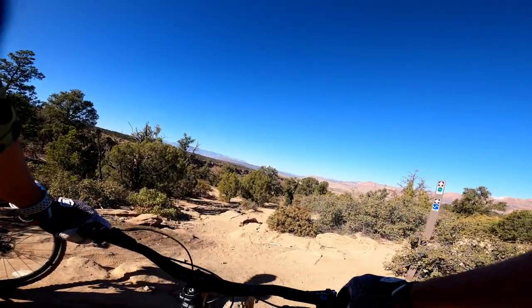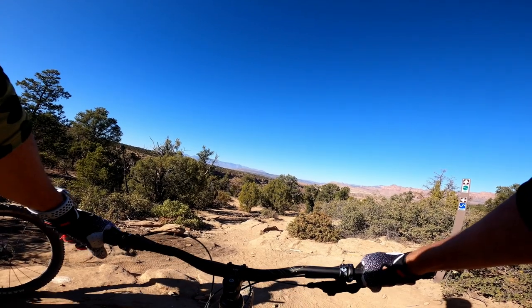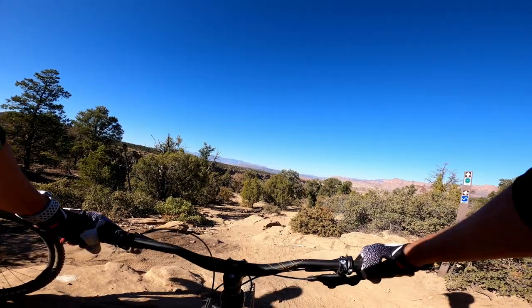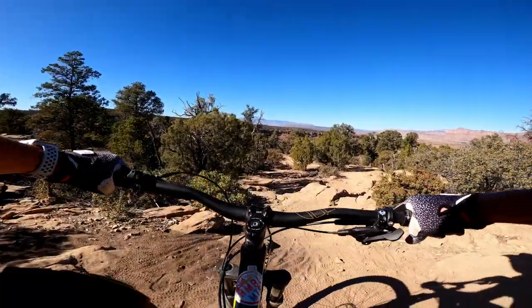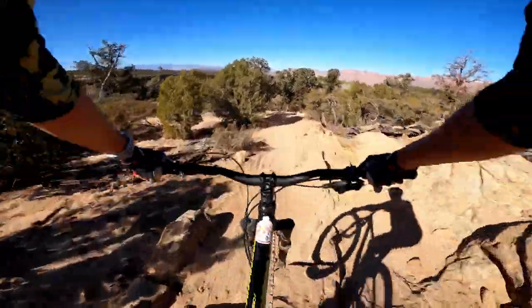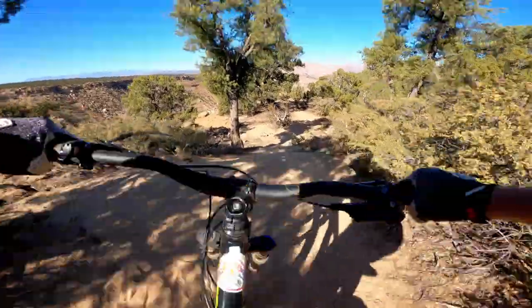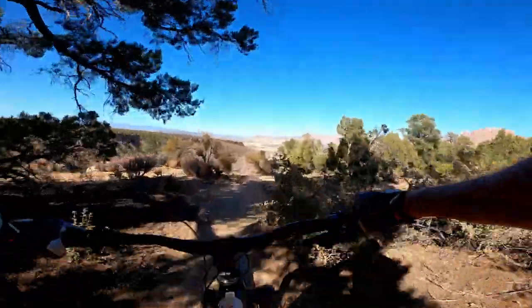This next section is pretty technical — three little drops or rolls. We saw a video last week of an eight-year-old girl just bombing down this like it was nobody's business, so if she can do it, we can do it. Full disclosure: just last year this was a section I was still walking. It doesn't look as bad on video, but it actually is pretty steep.